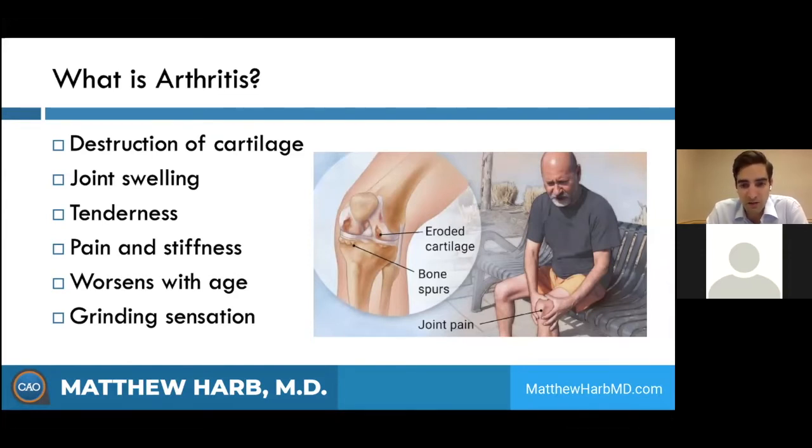When you get cartilage destruction, your body tries to heal it by creating an inflammatory reaction. This can present as joint swelling and tenderness around the knee. As the joint swells, the joint capsule and nerve fibers get pushed on, causing a lot of pain. Usually it gets worse with age. The average age for a knee replacement is anywhere from about 55 to 70. People may also experience a grinding sensation, clunking, clicking, or the knee locking up.